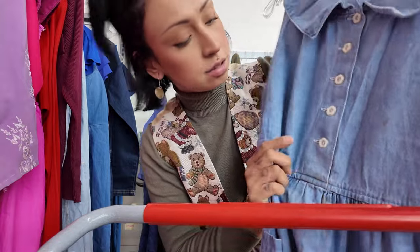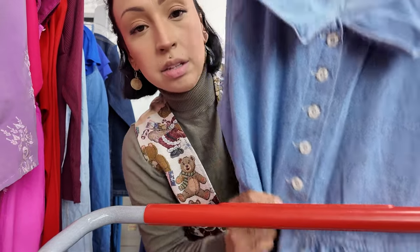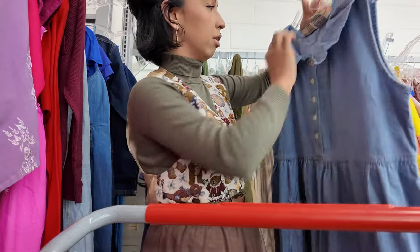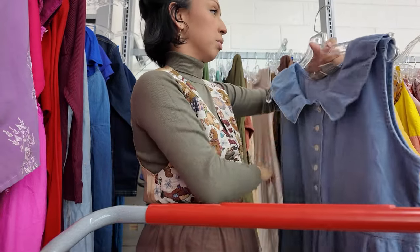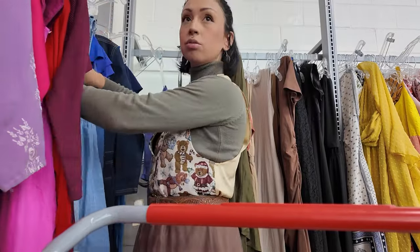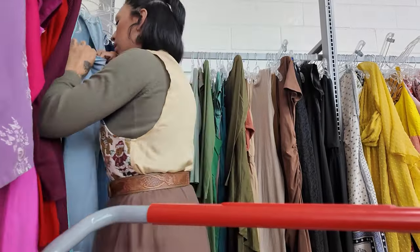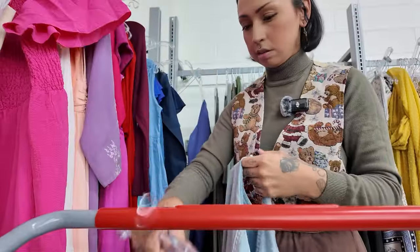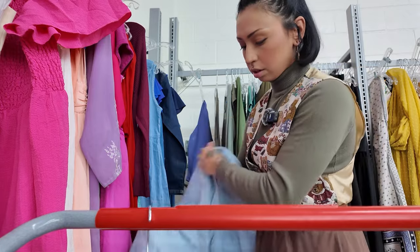Look how cute this is — it has little daisies on it. Look at the color. It's just a little too summery, and it's got a couple of stains too, so I'm going to leave it. This next one is inside out, but it's denim and I'm such a sucker for denim.